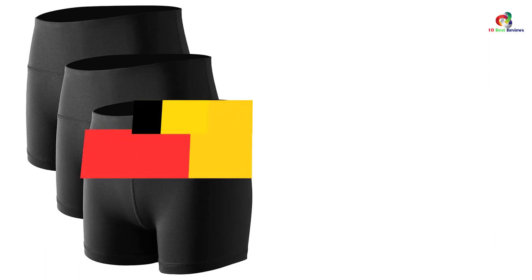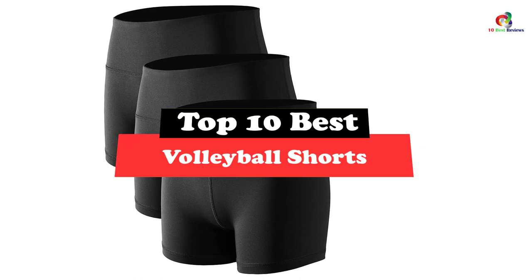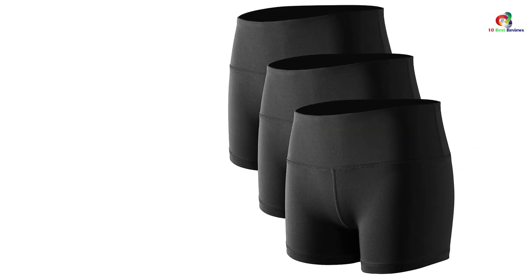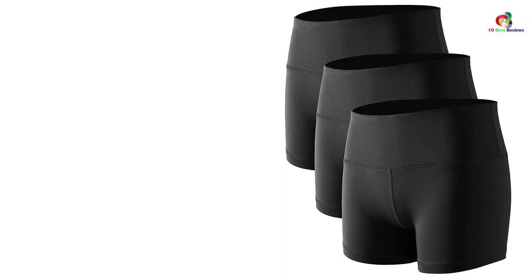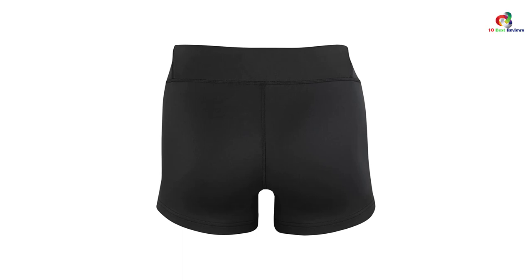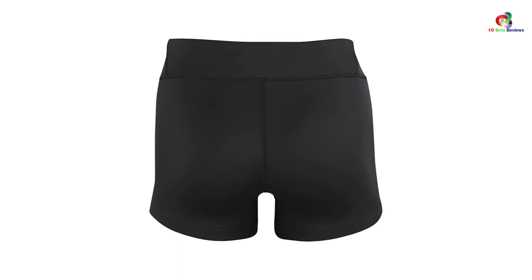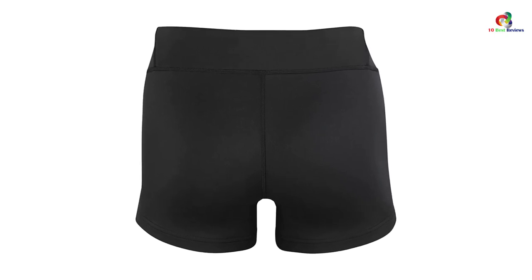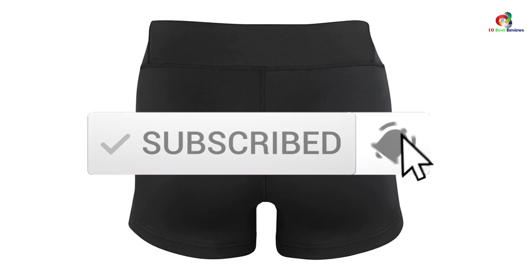Hey guys, in this video we're going to be checking out the top 10 best volleyball shorts. Through extensive research and testing, I've put together a list of options that will meet the needs of different types of buyers. So whether it's price, performance, or particular use, we've got you covered. For more information on the products, I've included links in the description box down below, which are updated for the best prices. Now let's get started.